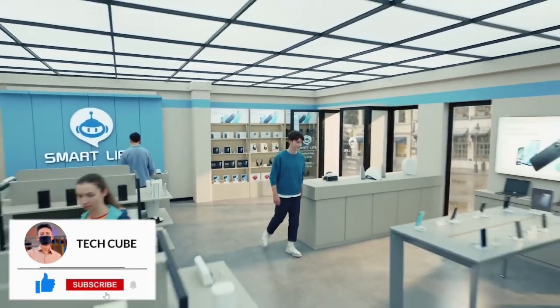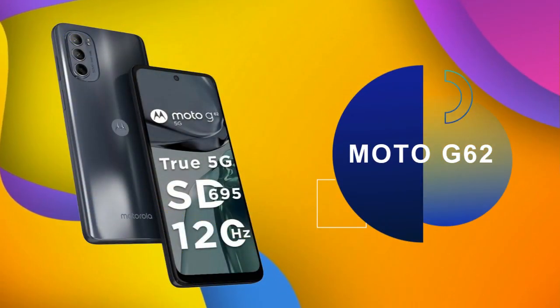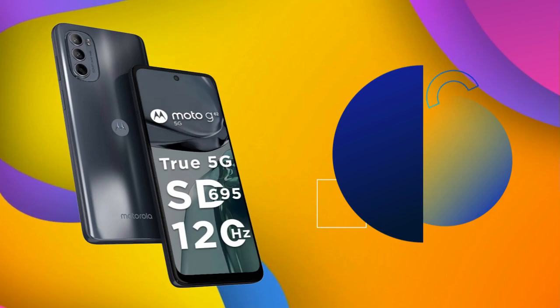If you like the video, then like and subscribe to the channel. So let's move on to our list at number 5: the Moto G62 5G smartphone.